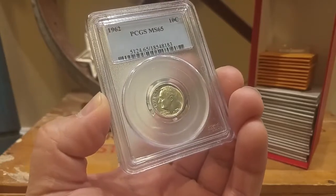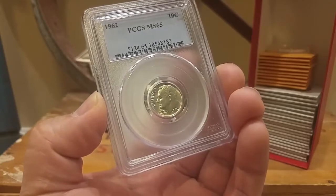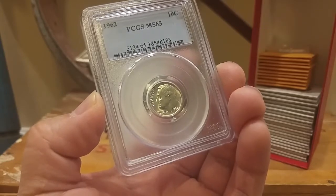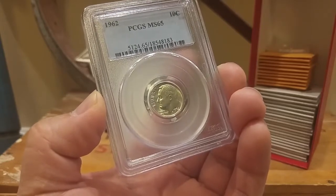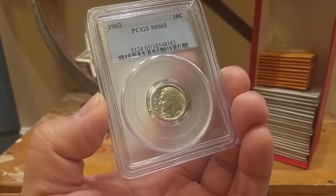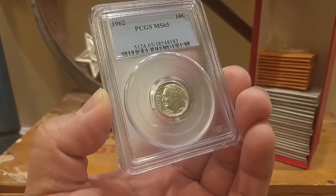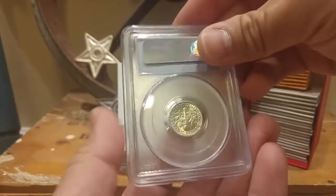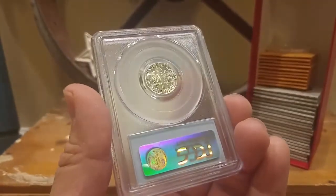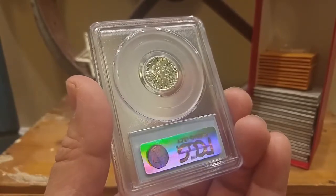Again, all you have to do is leave a comment on this video. If you do a video shout-out, make sure you leave the link in your comment and that'll get you an extra entry. You'll win a PCGS MS65 1962 silver dime. I think that's a pretty fair and neat gift — you never know, just comment on the video and you could win.